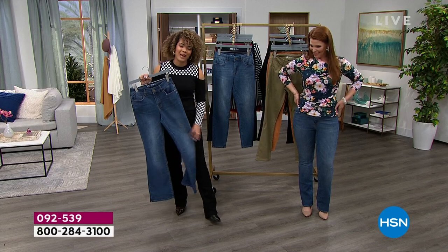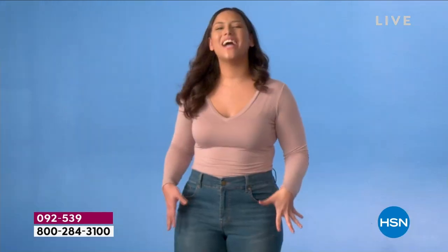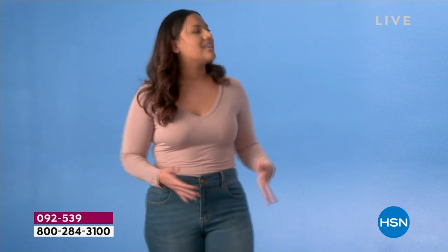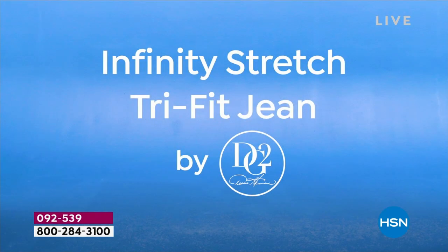One model shares: "I'm normally a size 16, and shopping for jeans is difficult because my waist is about 10 inches smaller than my hip. Finding jeans that don't gap in the waist is very difficult — but these DG2 jeans just fit like a glove." Another says: "I'm normally a size 14 but my weight can fluctuate. The TriFit jean fits up to three different sizes, so whether I'm up or down in weight, I know they'll fit and I'll look great." And a third: "I can't believe we're all wearing the same size jeans. I'm a size 18 with a super curvy body, and I love my curves — these TriFit jeans hug my curves perfectly. I can wear them all day and they don't lose their shape. I feel fresh, young, and confident."